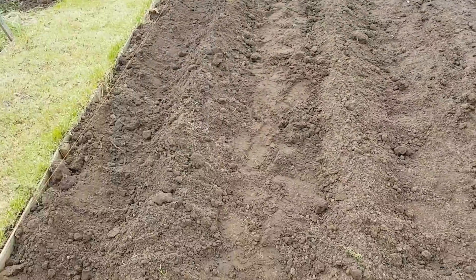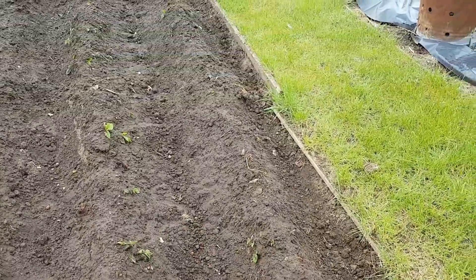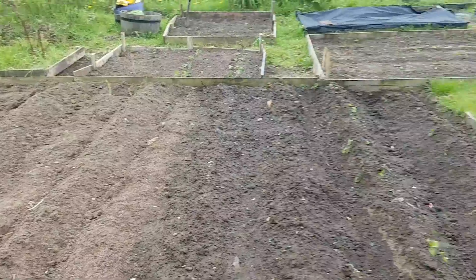My spuds are all planted. I've now got two rows of Picasso, two rows of Wilja, two rows of Charlotte, and two rows of Rocket. Now these Rocket have been earthed up three times and they're still coming through, so they're on their own — if we get a frost, they'll have to deal with it. There's no sign from the Charlotte yet, but early days. That's one bed now full.